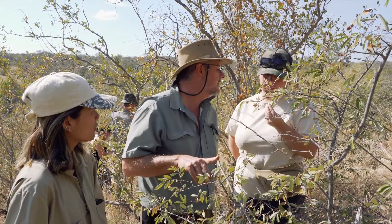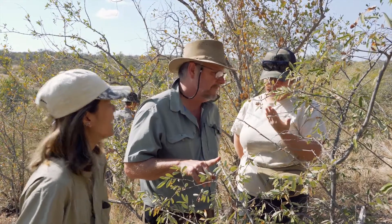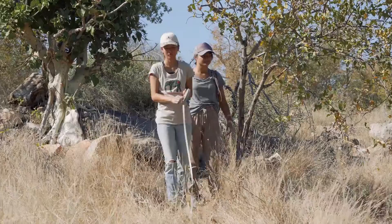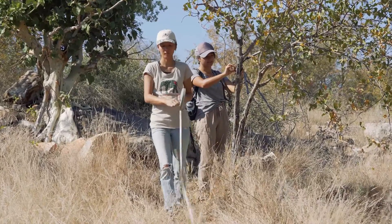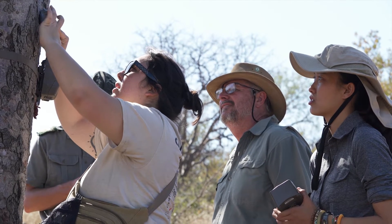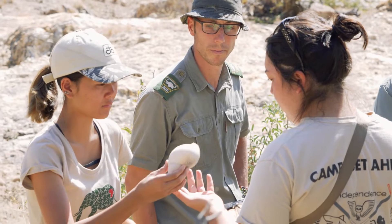I chose this program because I thought it would be a good opportunity to apply what I know about tropical agriculture to African conservation biology, which is what we've been learning since we've been here. I also thought it would be an awesome opportunity to come with people from my college from different majors, so I have someone to compare knowledge with as well as learn new things from — not only from the professors, but also from my peers.